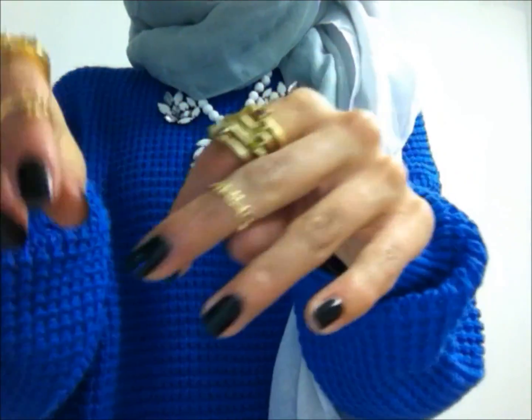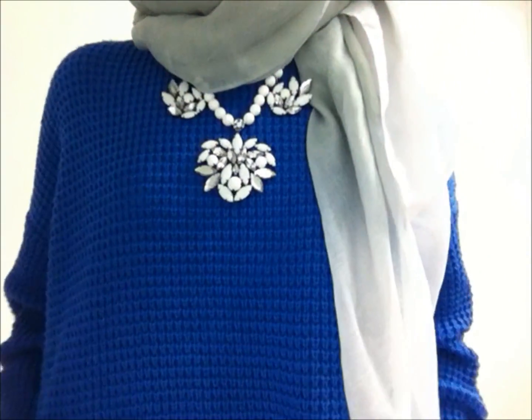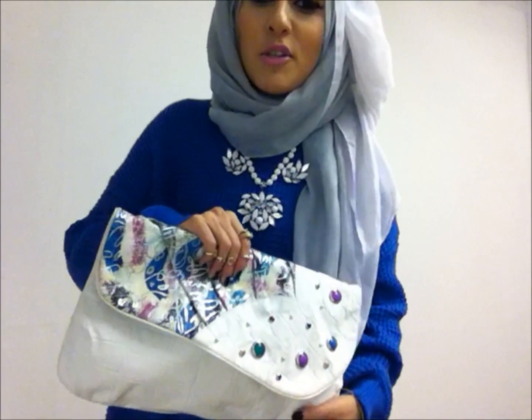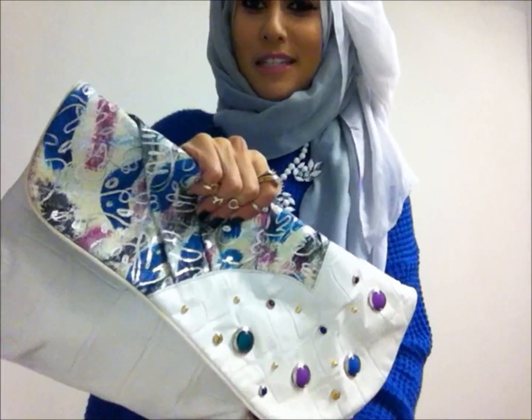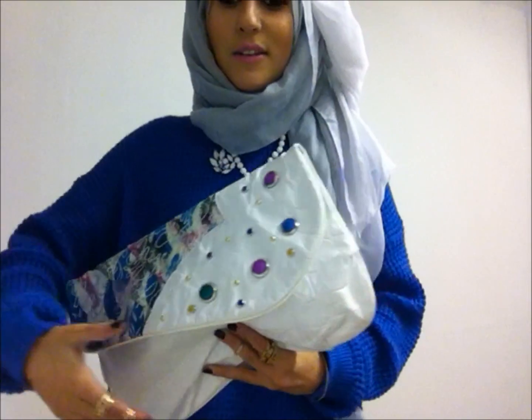These knuckle ones are toe rings, and so is this one. I don't have any bracelets, just my normal gold bangle. This jumper is from Topshop. And then there's my vintage bag that I showed in my last video — it's from the vintage fair. There it is, lovely.